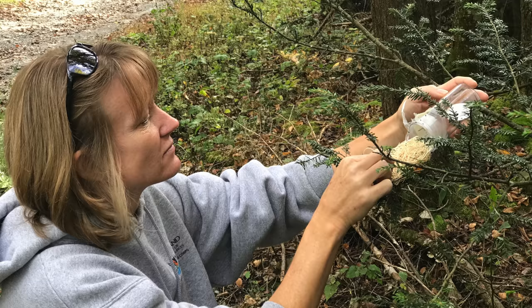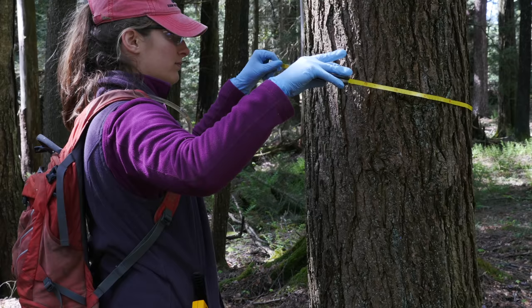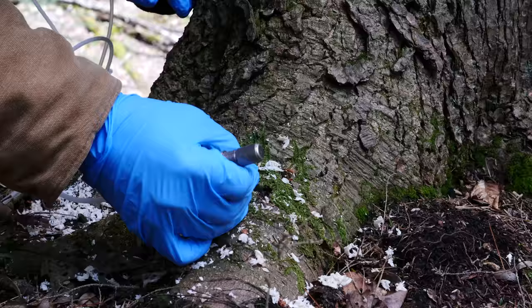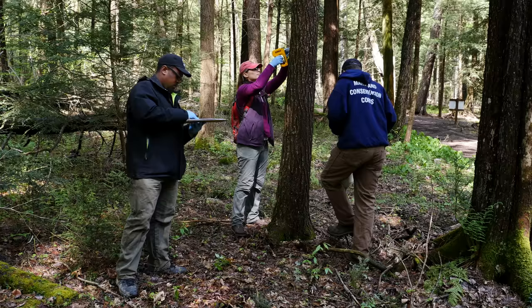To combat the problem, the state uses an integrated pest management approach, combining natural control from introduced predatory beetles with strategic pesticide applications. After being sized and surveyed, each hemlock tree is then treated based upon its proximity to water. Outside of a 50-foot buffer, crews utilize soil injection devices around the base of each tree. Within the buffer, treatments are delivered directly to the roots via a pressurized IV-like system.